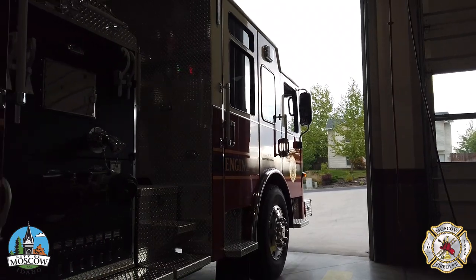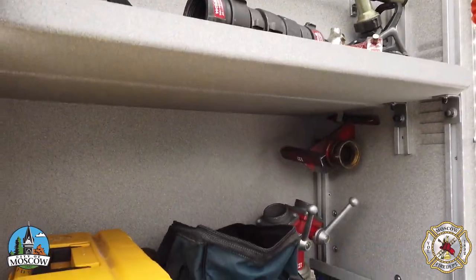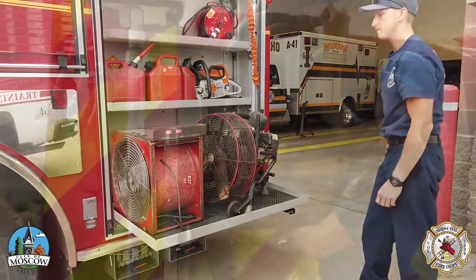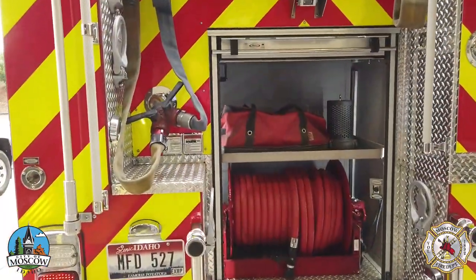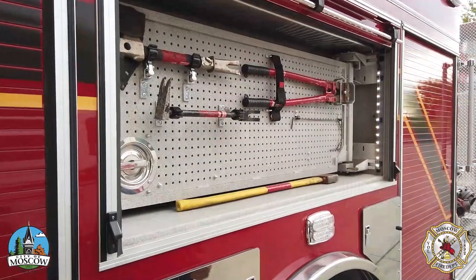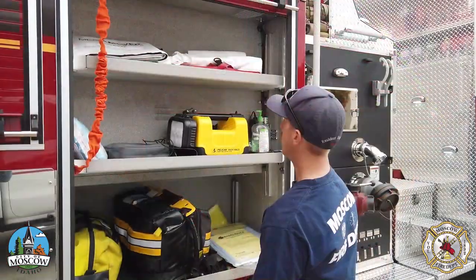Counterclockwise from the cab, the compartments are equipped with nozzles and small tools, axes and demolition tools, ventilation equipment, a backboard, an additional water line, a ladder and a pike, additional SCBA equipment, large tools, oxygen tanks, and medical supplies.